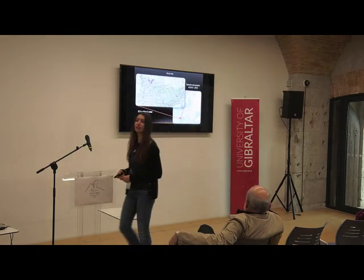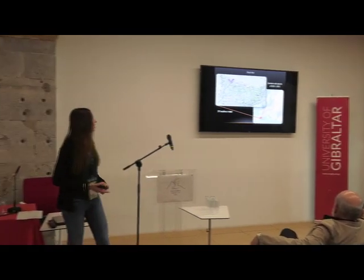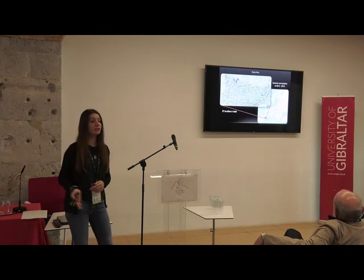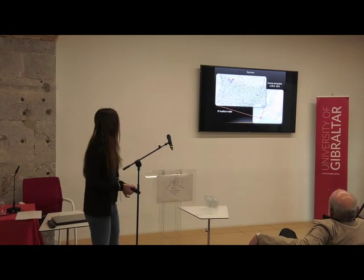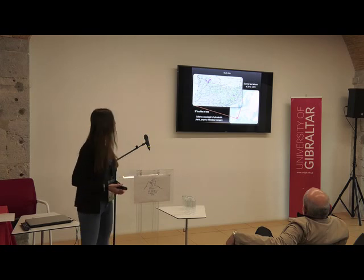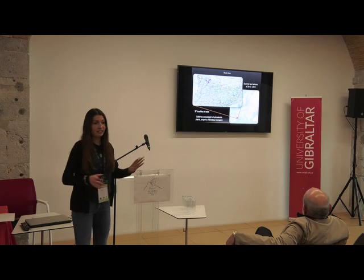Our study was situated in Catalonia, in the central northern part of the region. We conducted surveys from 2013 to 2015, during every summer and autumn. We visited 37 localities, all belonging to the Endesa Company, and they were distributed quite evenly across the region.